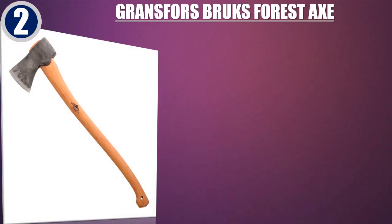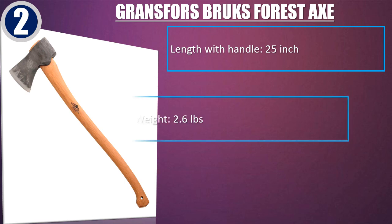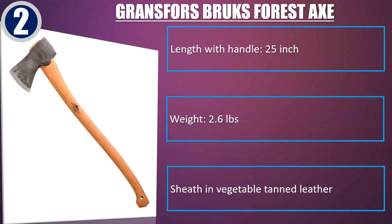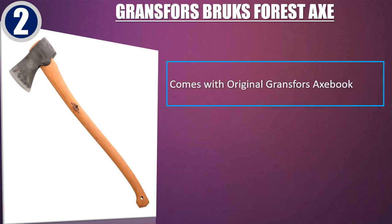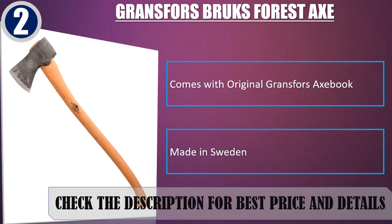Best of 2: Gransfors Brux Forest Axe. Length with handle: 25 inches. Weight: 2.6 pounds. Sheath in vegetable tan leather. Comes with the original Gransfors Axe Book. Made in Sweden. Check the description for best price and details.